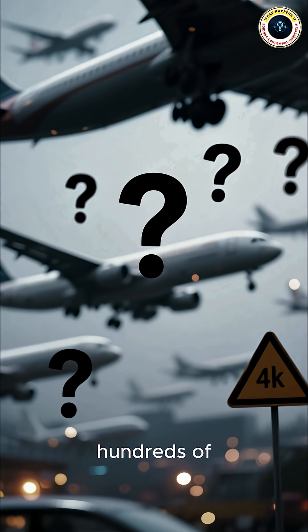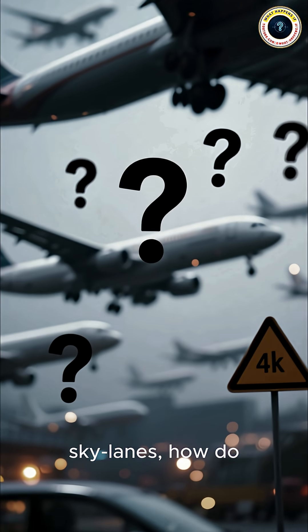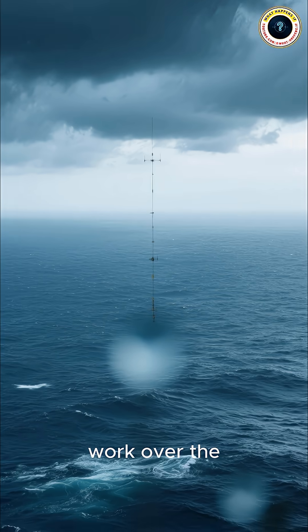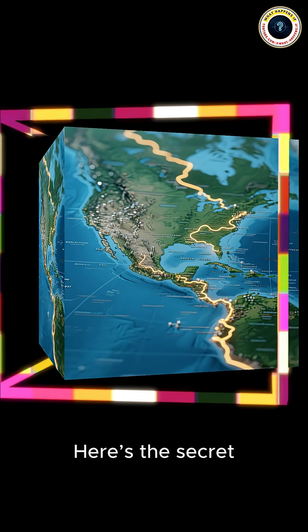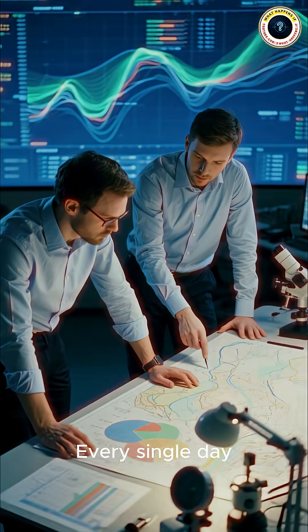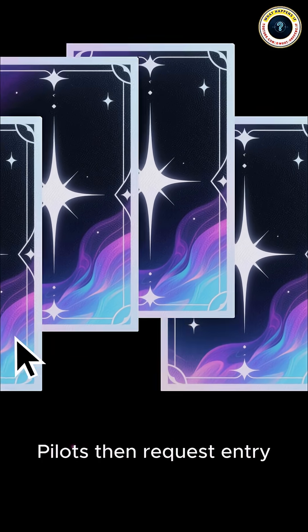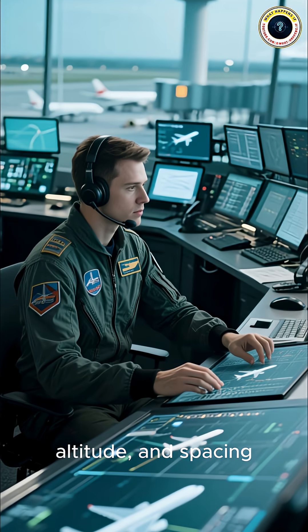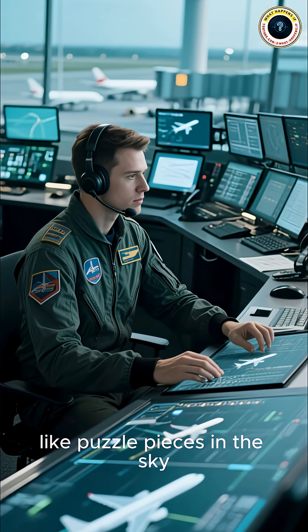But hold on — if hundreds of planes are stacked in these sky lanes, how do they not crash? Especially since radars don't even work over the Atlantic. Here's the secret: the North Atlantic Tracks. Every single day, experts rebuild these invisible flight paths based on shifting winds. Pilots then request entry, and air traffic controllers assign speed, altitude, and spacing like puzzle pieces in the sky.